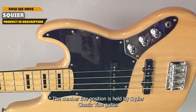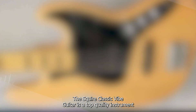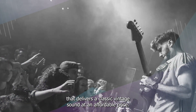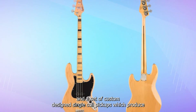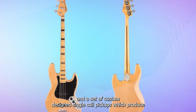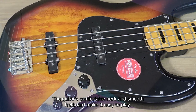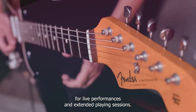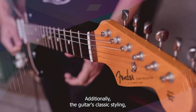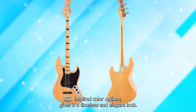The number 5 position is held by the Squier Classic Vibe Guitar. It is a top-quality instrument that delivers a classic vintage sound at an affordable price. The guitar features a beautiful maple neck, a vintage-style tremolo bridge, and a set of custom-designed single-coil pickups, which produce a rich and warm tone perfect for a range of musical styles. The guitar's comfortable neck and smooth fretboard make it easy to play, while its lightweight design makes it a great option for live performances and extended playing sessions. Additionally, the guitar's classic styling, which includes a vintage-tinted gloss neck finish and a range of retro-inspired color options, gives it a timeless and elegant look.